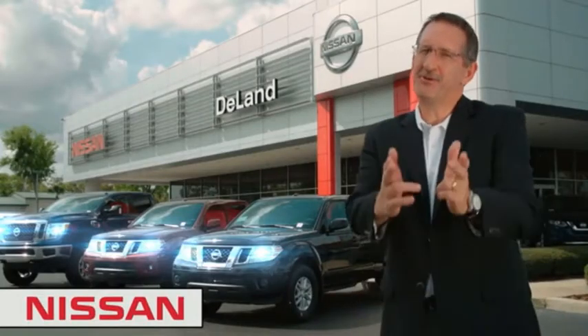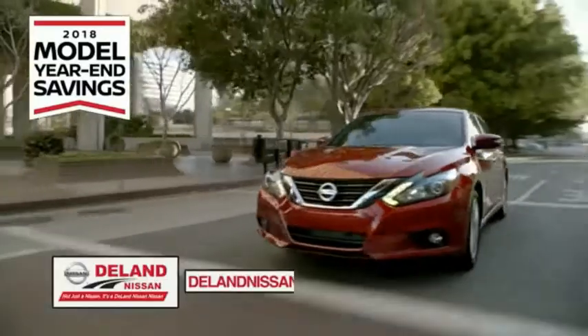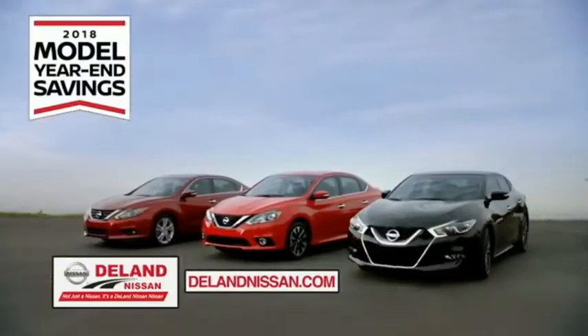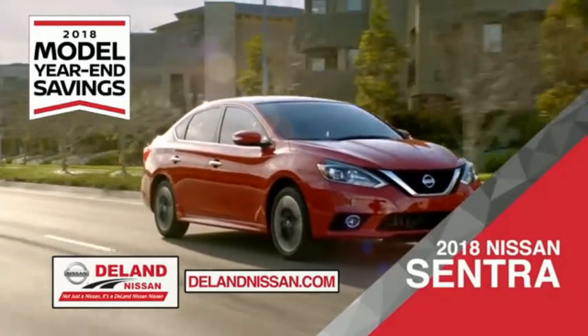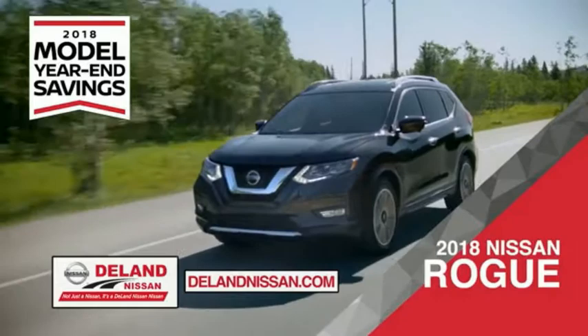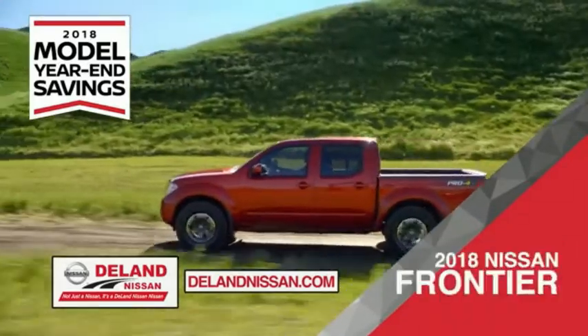I'm Kurt Dine — before you buy, give us a try. Get ready to play big and save big with DeLand Nissan during the 2018 model year savings event. Save on the 2018 Nissan Sentra, impressively styled and crafted just for you, or the family-friendly SUV crossover, the 2018 Nissan Rogue or Rogue Sport.